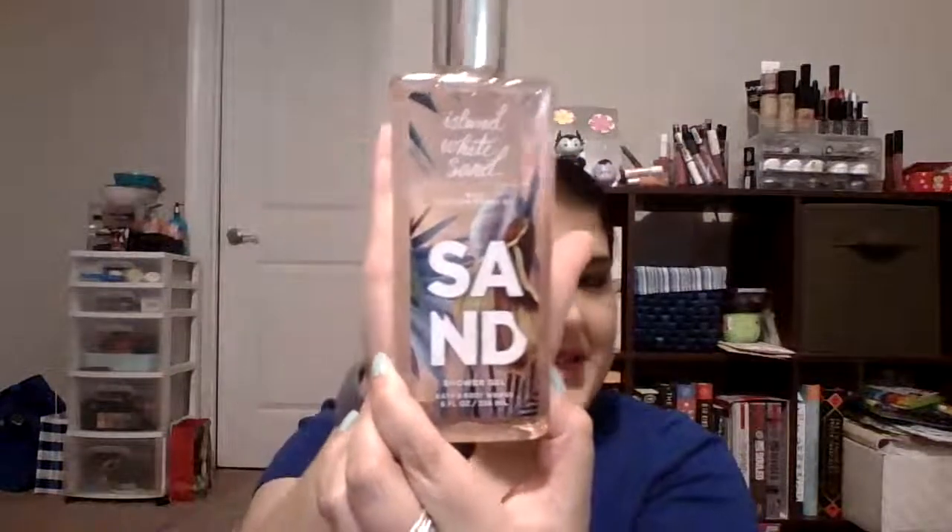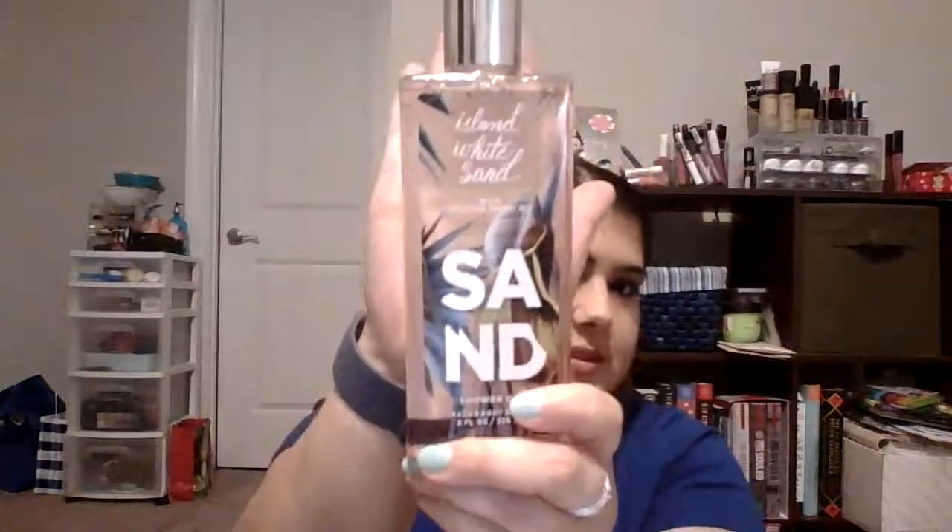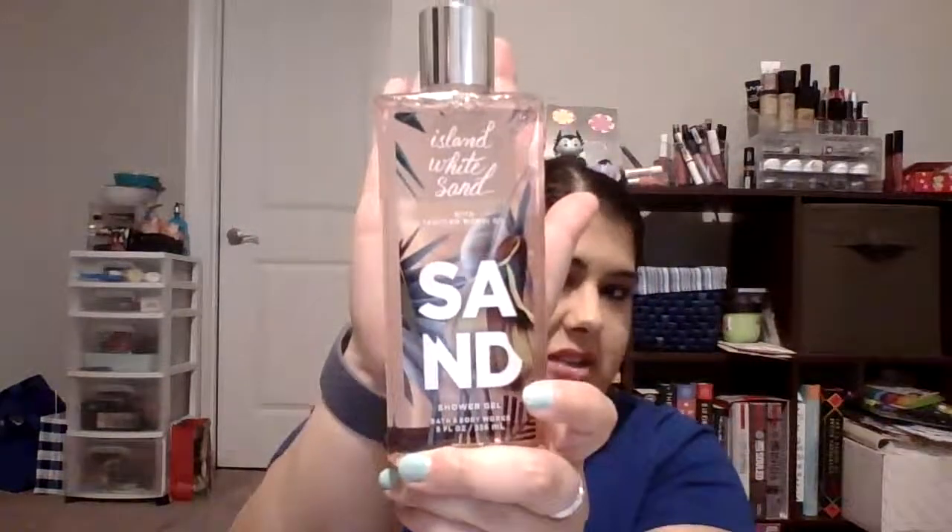The second to last item is the Bath & Body Works Island White Sand Shower Gel. I know it sounds summery, but white sand and a white Christmas just had to go together — and it's perfect for using these first few months while it's still summer. My goal is to use one-third to one-half of it, because I do have other shower gels I'm working on in different projects.